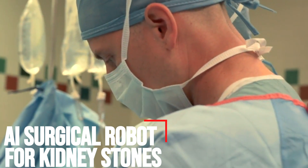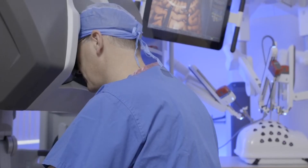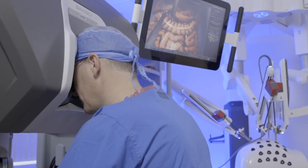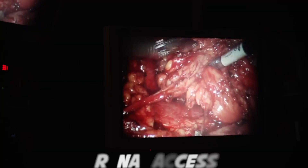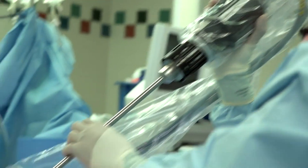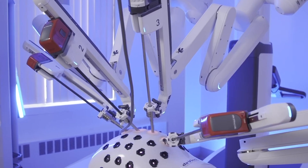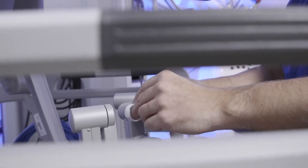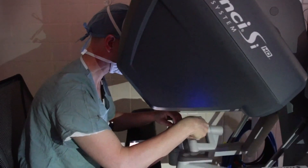AI surgical robot for kidney stones. Percutaneous nephrolithotomy is an efficient, minimally invasive, gold standard procedure used for removing large kidney stones. Creating an access from the skin on the back to the kidney, called renal access, is a crucial yet challenging step in PCNL. An inefficiently created renal access can lead to severe complications including massive bleeding, thoracic and bowel injuries, renal pelvis perforation, or even sepsis. It therefore takes years of training and practice to perform this procedure efficiently.